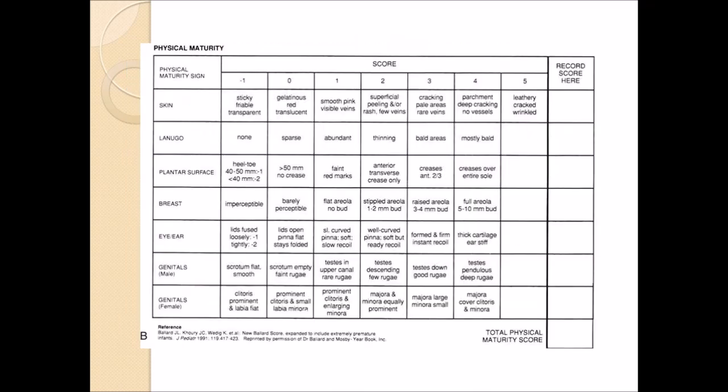Now we are moving on to the physical maturity. This one is a lot more easy since all of the criteria is laid out. It is six criteria, and it is also divided for male and female. The six criteria are: skin, lanugo, plantar surface, breast, eye/ear, and then the genitals, which is divided again between male and female.